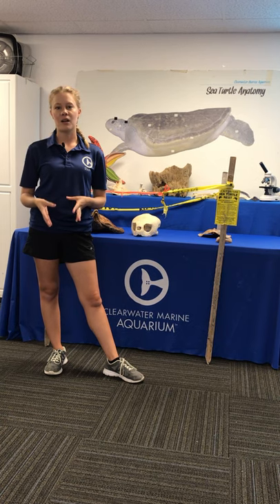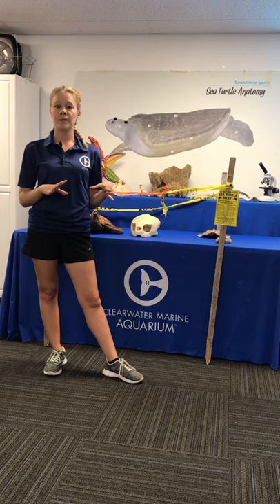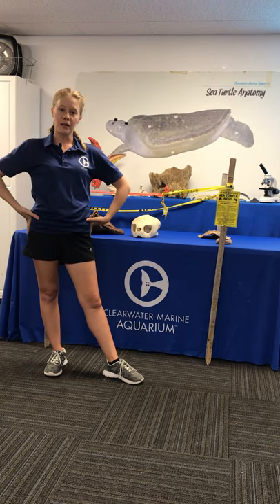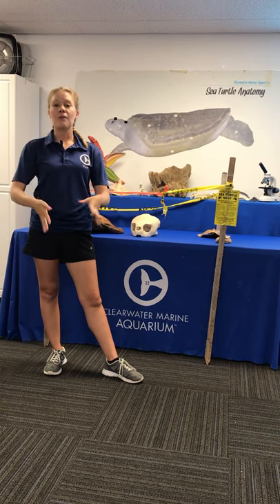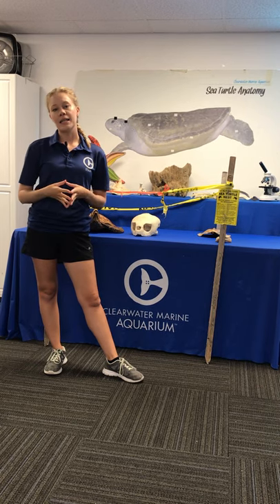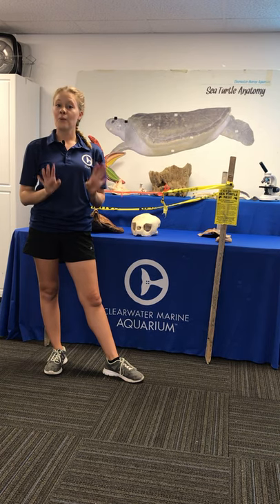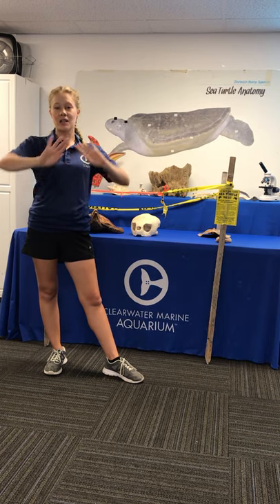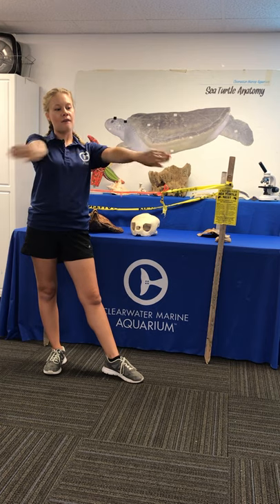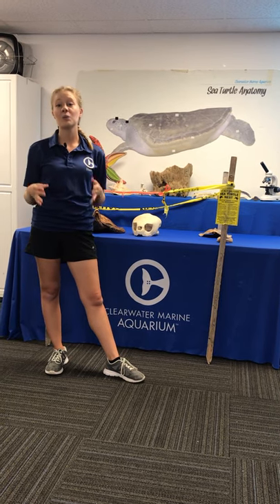That's a great adaptation — having those soft, leathery eggs. Once she finds the perfect spot, she's going to use her rear or back flippers to dig what we call an egg chamber, where she's going to deposit anywhere from 80 to 120 eggs. Once she's done depositing those eggs, she's going to use her front flippers to cover them up with nice, fluffy, warm sand, and then she's going to leave.